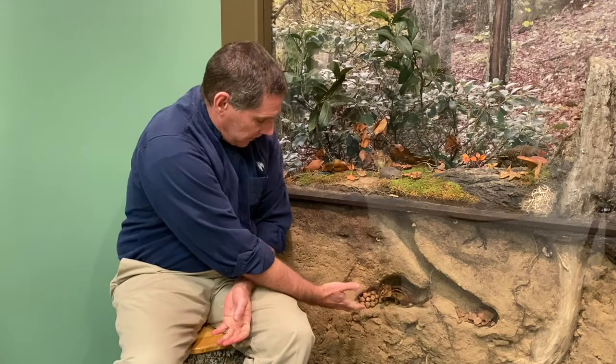The eastern chipmunk is found all over the eastern United States, except near the coast — they do not like sandy soils. Here in York County we're right on the edge of their range, so in the western part of the county you're more likely to find them than in the eastern portions.